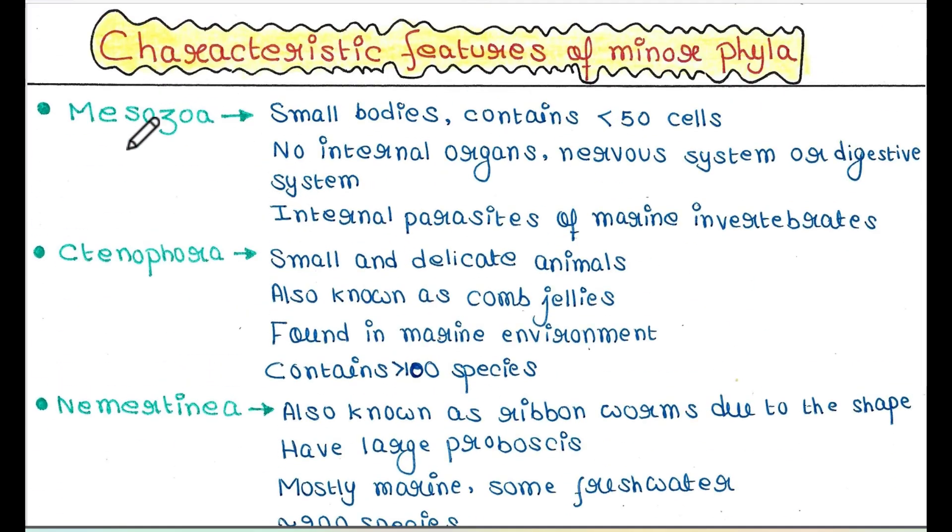First one is Mesozoa. They are small-bodied animals containing more than 50 cells — very small organisms. They do not have any internal organs, nervous system, or digestive system, because they have only few cells. They are internal parasites of marine invertebrates.